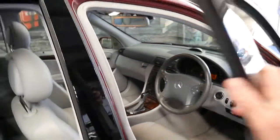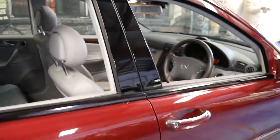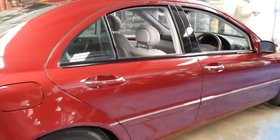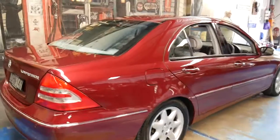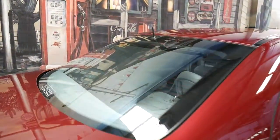Other features which were a bit more common on these were the sunroof and front and rear parking sensors, but that's probably one of the first C200s I've seen with an electric rear blind which works perfectly.